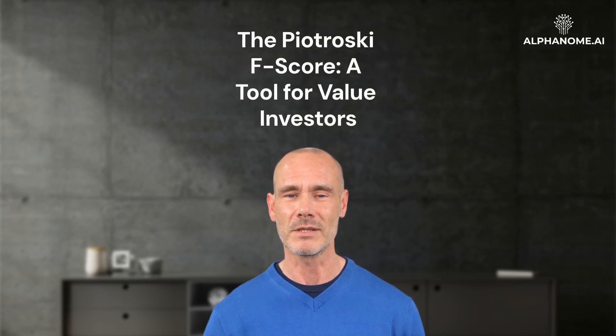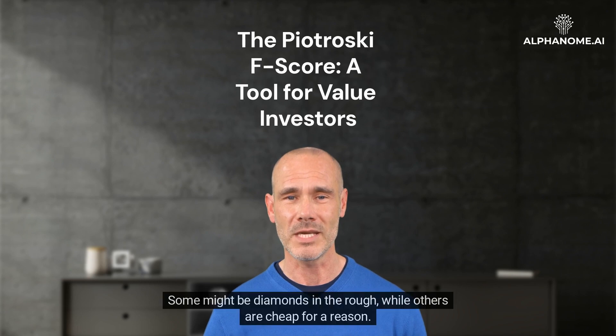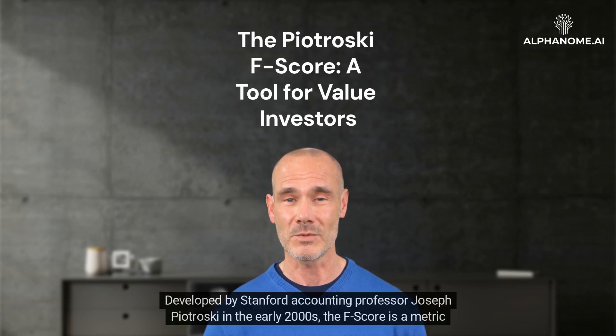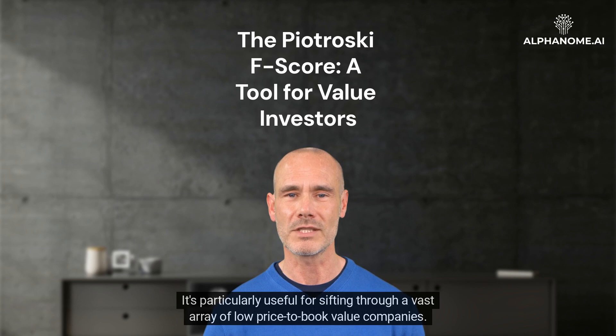The Piotrowski F-score: a tool for value investors. When it comes to value investing, not all undervalued stocks are created equal. Some might be diamonds in the rough, while others are cheap for a reason. Distinguishing between the two is where the Piotrowski F-score comes into play. Developed by Stanford accounting professor Joseph Piotrowski in the early 2000s, the F-score is a metric used to identify the health of a firm's financials, particularly useful for sifting through a vast array of low-price-to-book-value companies.